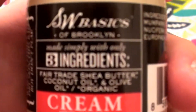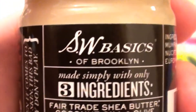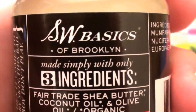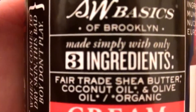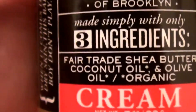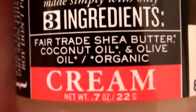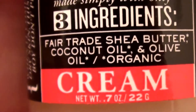Let me show you guys what this is. Little tiny print here. This is the brand, the SW Basics of Brooklyn. It says made simply with only three ingredients: fair trade shea butter, coconut oil, olive oil, and they said it is organic.